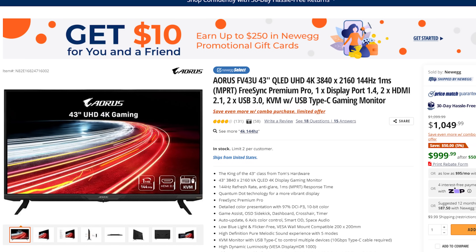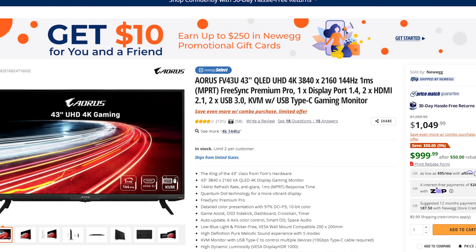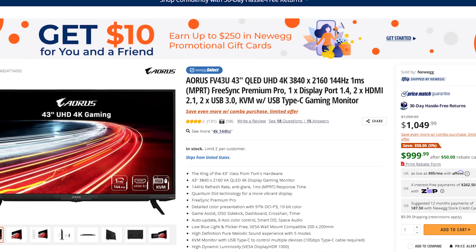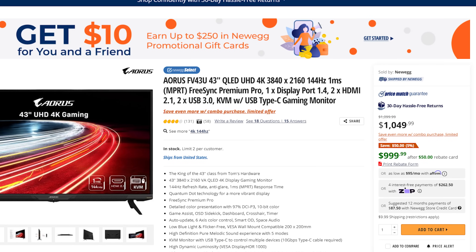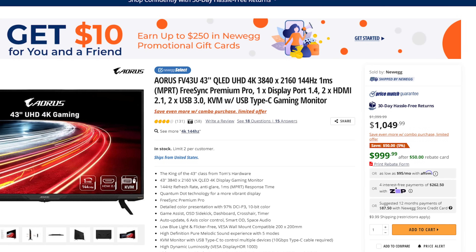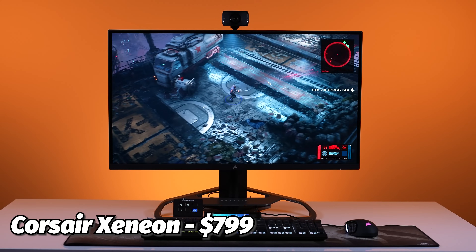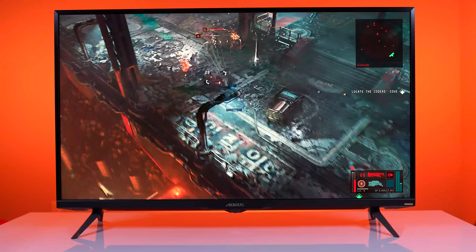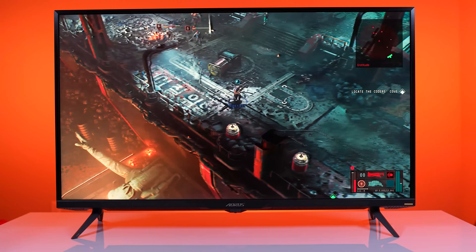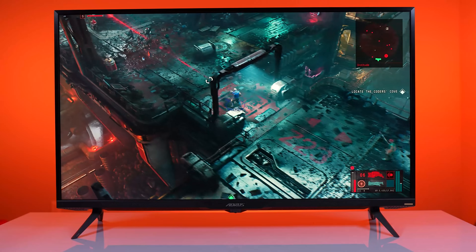Newegg and Amazon currently sell the monitor for an MSRP of $1,099, but we've seen it on sale for as low as $949.99, with a current price at Newegg of $999.99 after a $50 instant discount and a $50 rebate card. Comparing this to the last monitor we reviewed — the Corsair Xenion — it's only about a $200 price difference. If you want a 4K experience and have the PC equipment or a next-gen console to handle 4K, then it's easy: buy the Gigabyte Aorus FV43U.